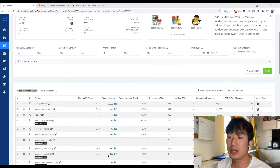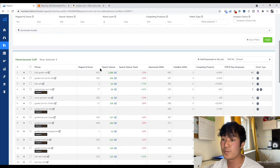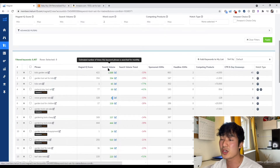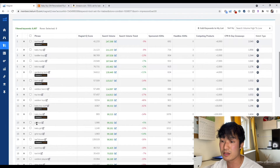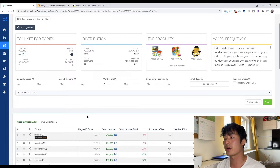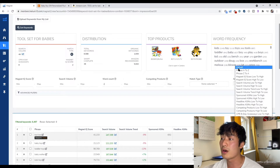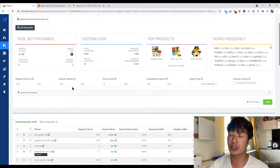But how do we find keywords with enough demand? Because you see these keywords have 365, 42 search volume, and when you click by search volume it might not show things that are really specific to your product — girl toys, baby girl, girl toys. So how do we dig further into finding keywords that are more relevant? We want to dig into the filters.